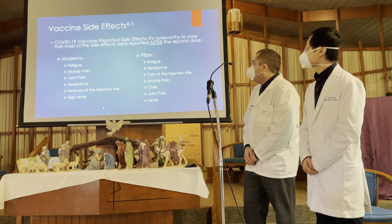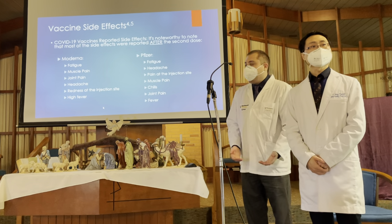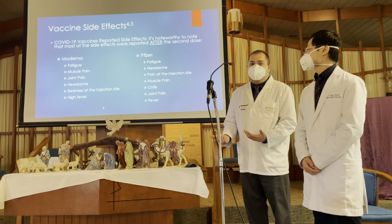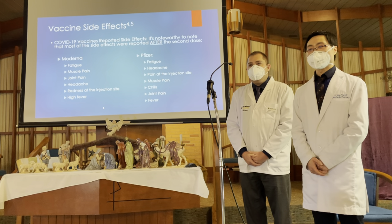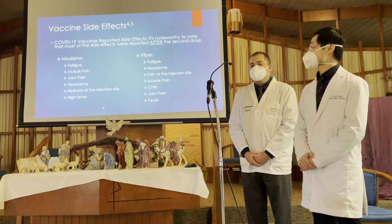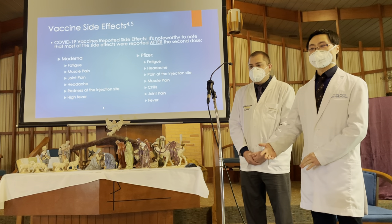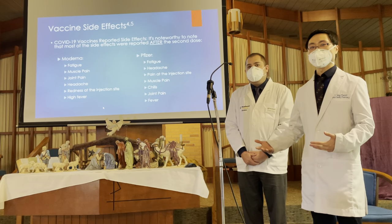For the Pfizer arm of side effects, the two most common were fatigue and headache. Some people also complained of pain at the injection site, muscle pain, chills, joint pain, and fever. As you can see, both vaccines have essentially the same side effects. The fever some people reported after the second dose is not due to COVID — it is a response from your immune system reacting as if it has the COVID virus, but it's just an immune response. This vaccine does not give you COVID, so even if you experience fever after the second dose, that does not mean you have COVID.